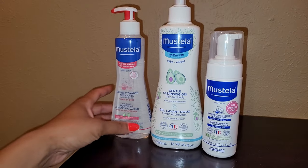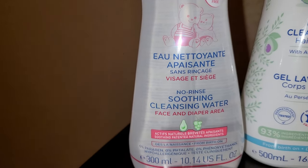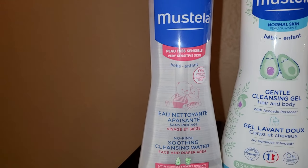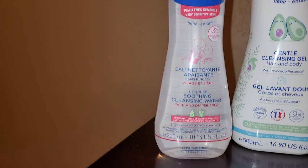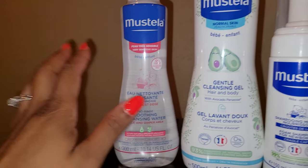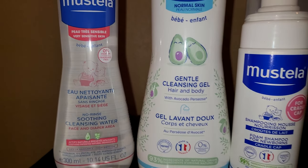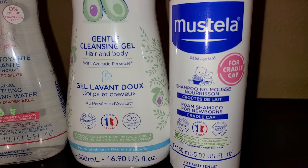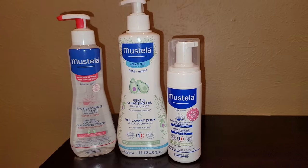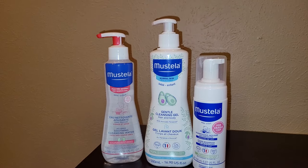I'm about to give Legend a bath. The first thing is some no-rinse soothing cleansing water for the face and diaper area. It's supposed to be for sensitive skin — there's no perfumes in here, it's highly rated — so I'm hoping that will help clear up the situation. Then I have some gentle cleansing gel for the hair and body, and a foam shampoo for newborns which is for cradle cap. We're going to use all these products and see if there's any immediate improvement. This is day one.